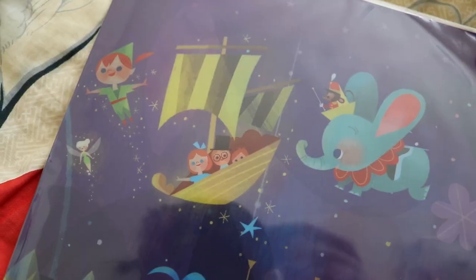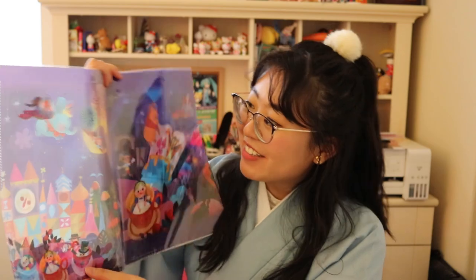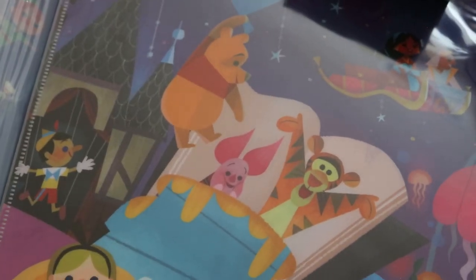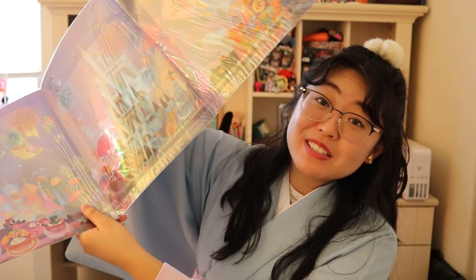On the front of the Small World folder we have Dumbo, Peter Pan and his friends, and the Small World facade. Inside we have more characters like Aladdin and Jasmine, Alice and the Mad Hatter, Winnie the Pooh, Tigger, and Piglet. On the back, we have Cinderella Castle with fireworks, Fantasia, and Mickey. It's a giant tri-fold folder that can carry a lot of stuff, so it would be really handy.